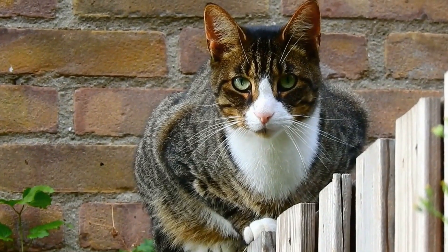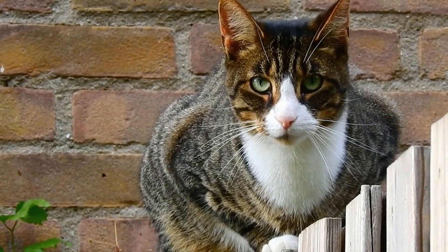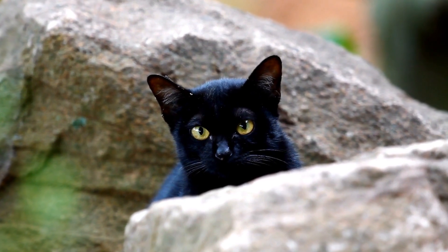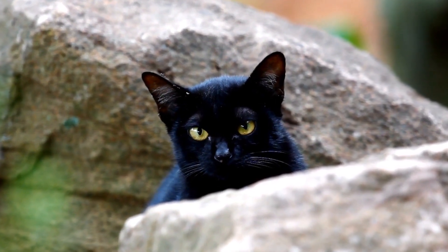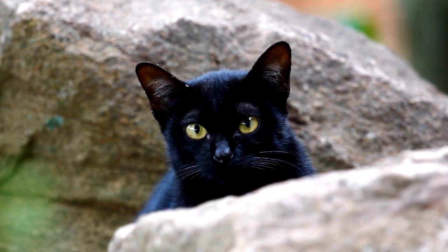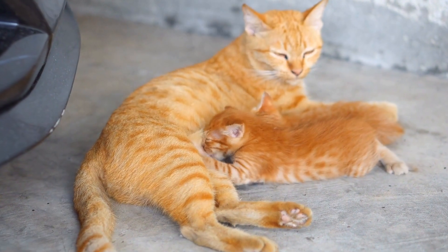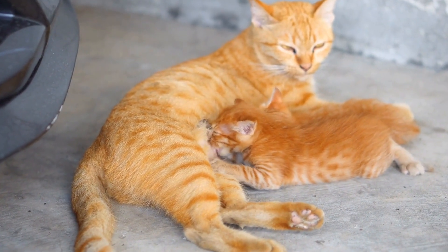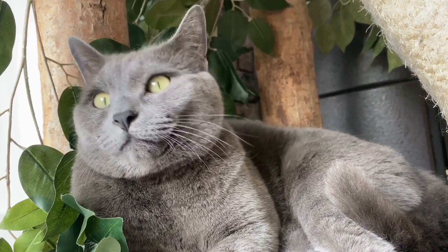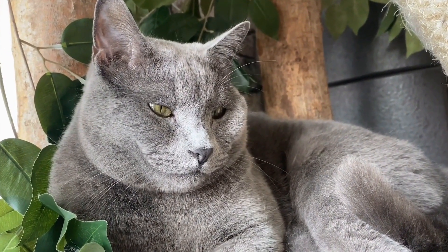Preventive medications specifically designed for cats are available and should be administered regularly. Keeping cats indoors, especially during mosquito season, can also help reduce the risk of heartworm infection. In conclusion, being aware of the most common cat parasites and taking preventive measures is crucial for the health and well-being of our feline companions. Regular veterinary checkups, maintaining a clean living environment, and using appropriate preventatives are key steps in protecting our cats from these harmful parasites.